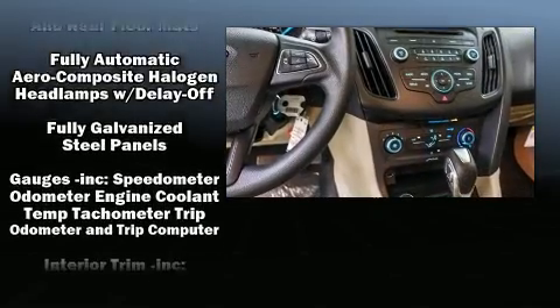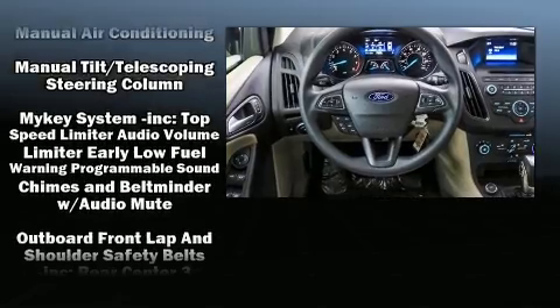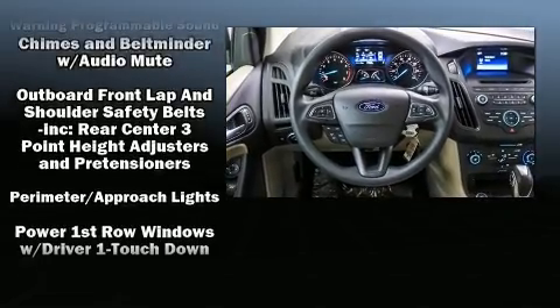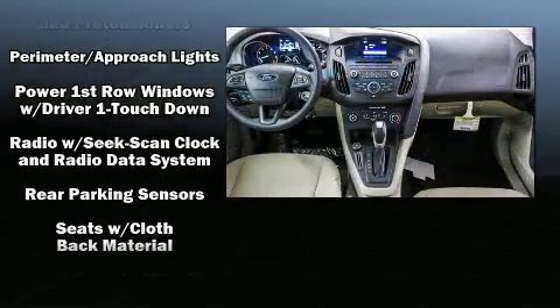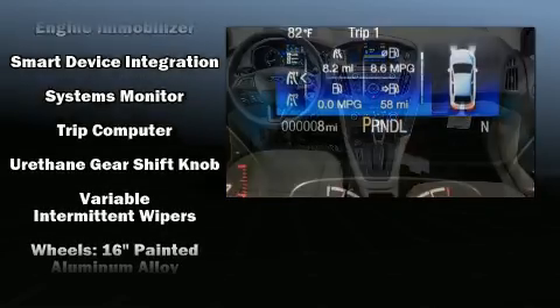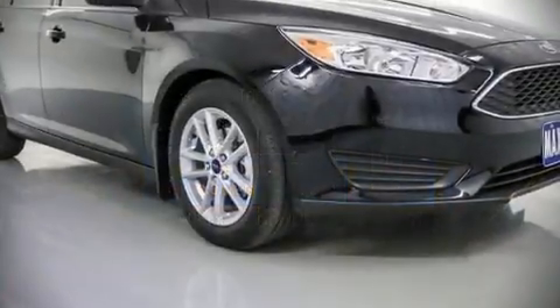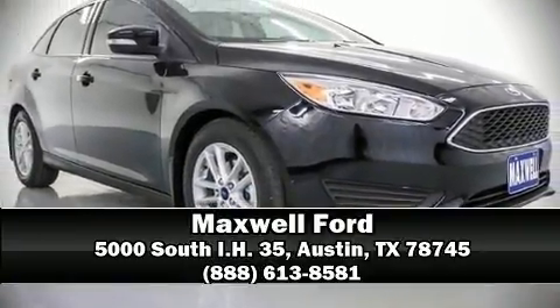Safety features include traction control, brake assist, ignition disabling, an emergency communication system, and ABS brakes. For added security, dynamic stability control supplements the drivetrain.